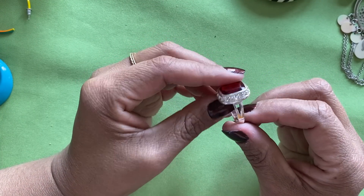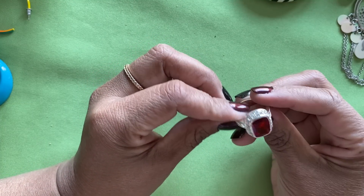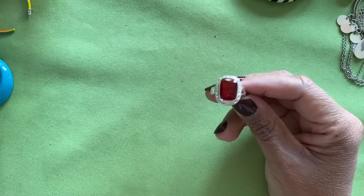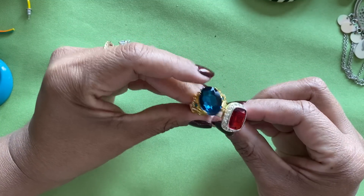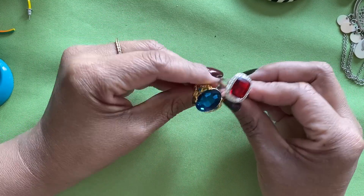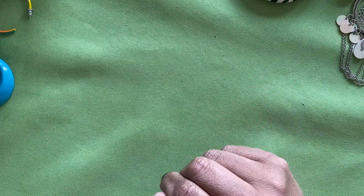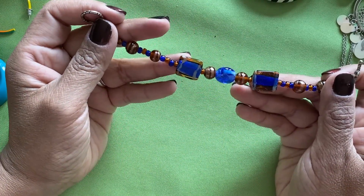Here's another ring — I don't have a lot of rings in this one. This one we'll put with that other one, it's kind of the same costumey fun feel.